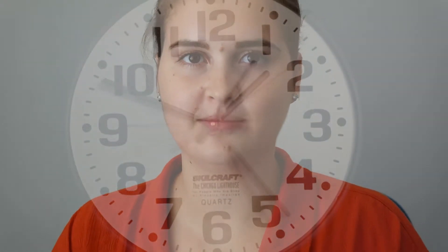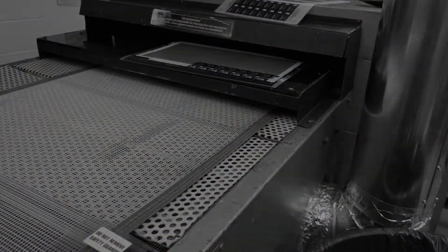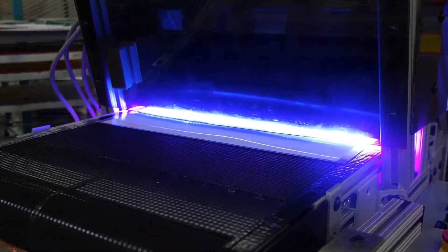Tired of waiting hours on end for your ink to dry? Wondering if there's a better and faster way of making your custom labels? Worry no longer because NFI is your solution!